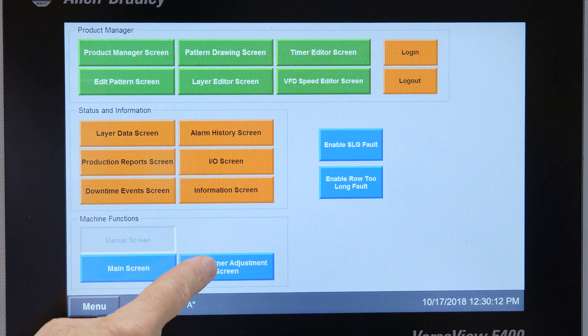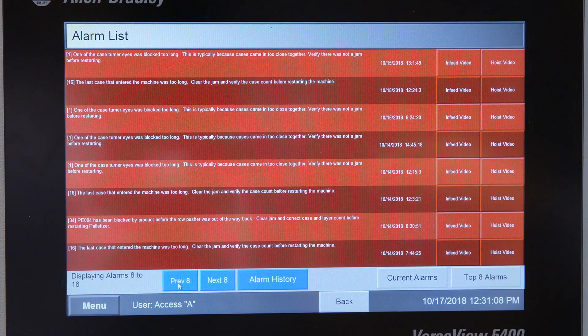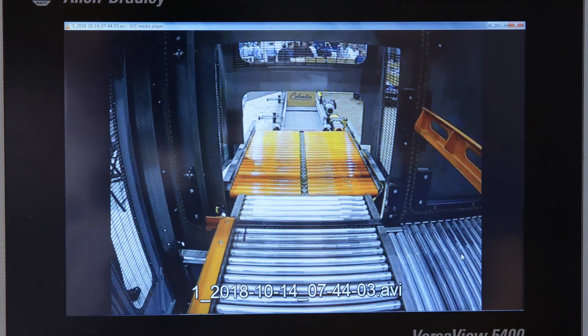Columbia's proven Product Manager HMI interface has been enhanced with new smart diagnostics. This includes HMI graphics that show real-time I/O status and identifies fault location on the machine, as well as optional video playback that is specifically tied to each fault code.